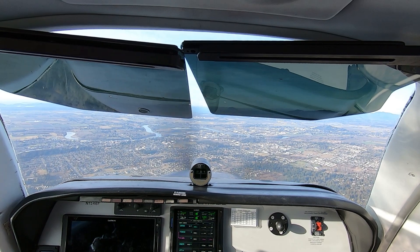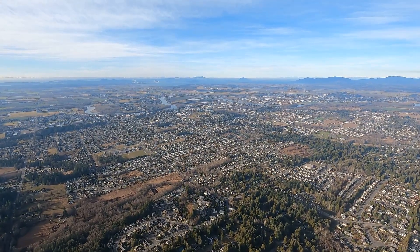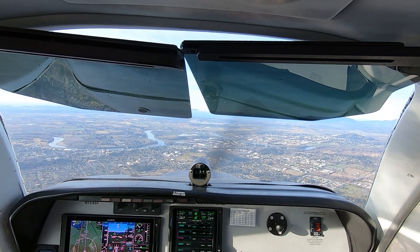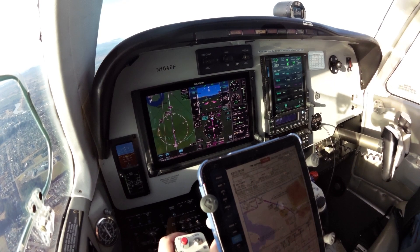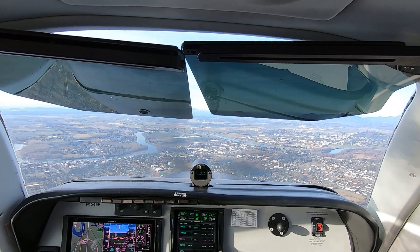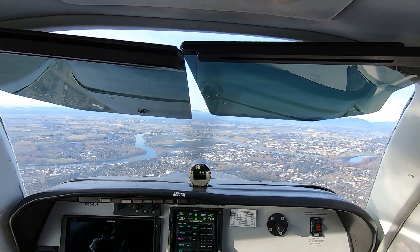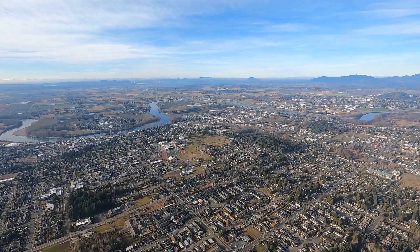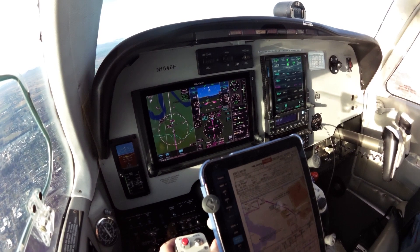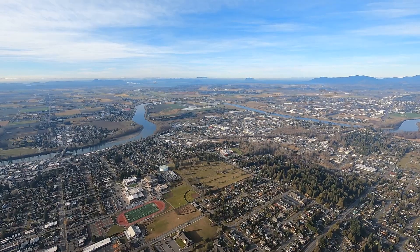Next approach altitude is 4,000. Skagit traffic, Bonanza 46 Foxtrot, now 6 mile final, runway 29, full stop. Warrior 90 Quebec expect short final runway 29, touch and go. Slow down just a little bit more. Three green, approach flaps. 531 November Delta turning left base runway 29. Bonanza 46 Foxtrot, now 5 mile final, runway 29, full stop, Skagit. Slow down just a little bit more. Bonanza 46 Foxtrot, now about a three and a half mile final, we have the left base traffic in sight.